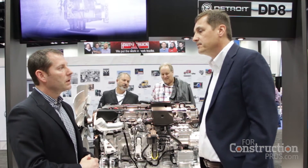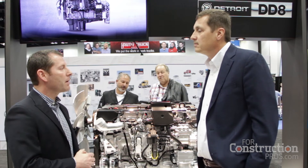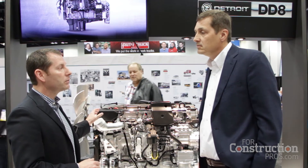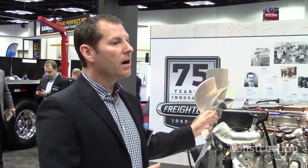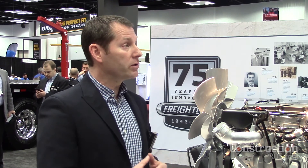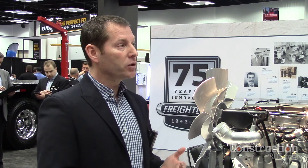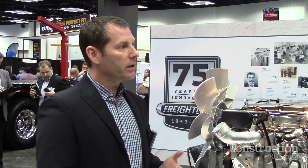What are we looking for in terms of timeline for release of the DD8? We're doing some pre-series opportunities later this year, and then we'll start production in Detroit at our engine plant later this year. We'll start putting it in chassis — Freightliner is the first chassis, and that'll be February of 2018. We'll be available in the M2-106, the Freightliner 108 SD, and the 114 SD as well.